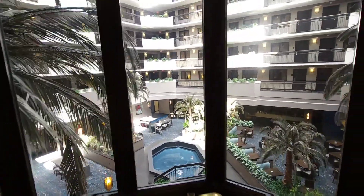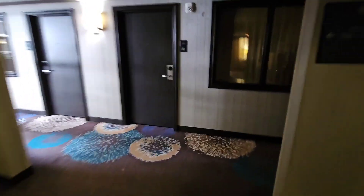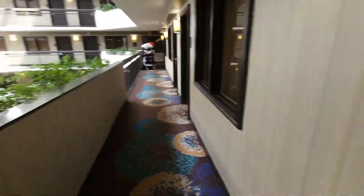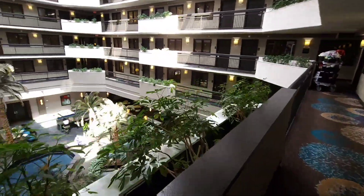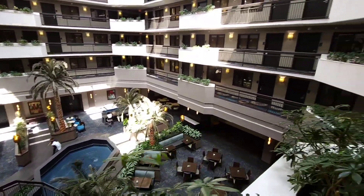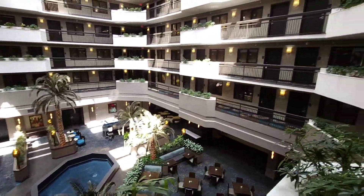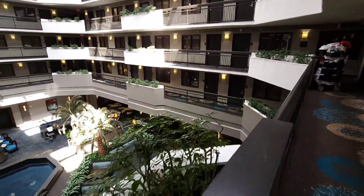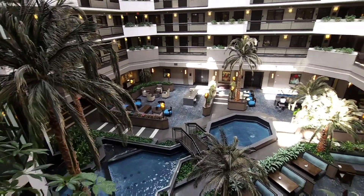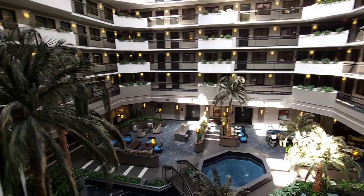Unfortunately, I only got to stay on the third floor. But here we are — these individual units overlooking the whole common area. This is where you can congregate with other hotel guests. I just like the layout of this. It's very natural looking, very inviting and comfortable feel.